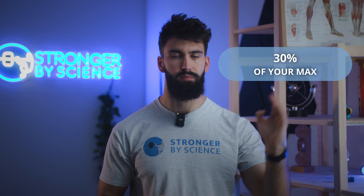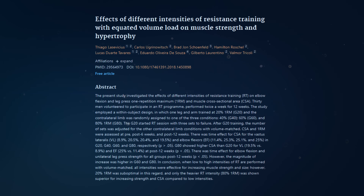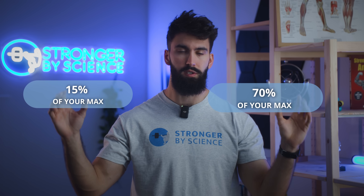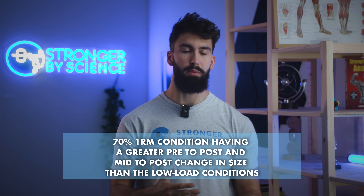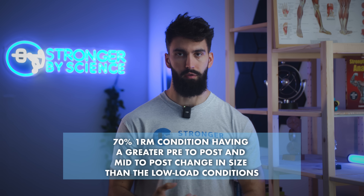First, 30% of your max. The idea that you want to go with at least 30% of your max for hypertrophy comes from three studies: one study by Buckner and colleagues, one by Lassevicius and colleagues, and one by Mitchell and colleagues. In a 2020 study by Buckner and colleagues, they compared using 70% of your max to using only 15% of your max using a unilateral bicep curl exercise.